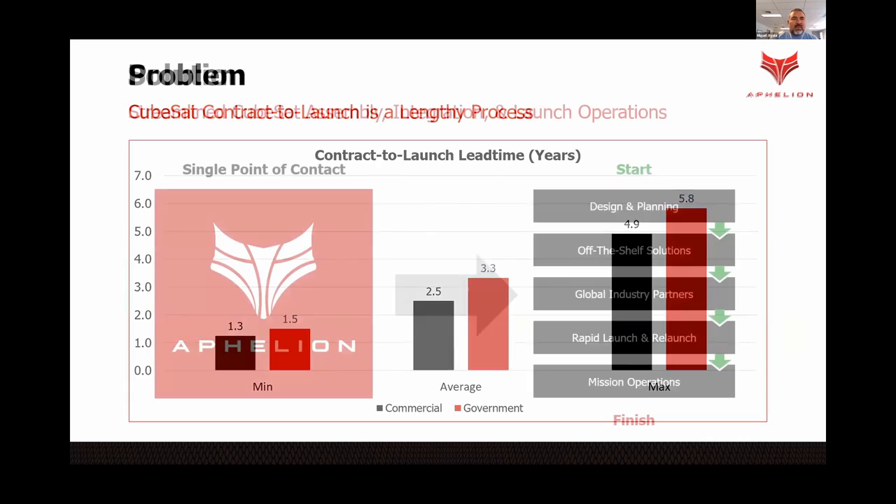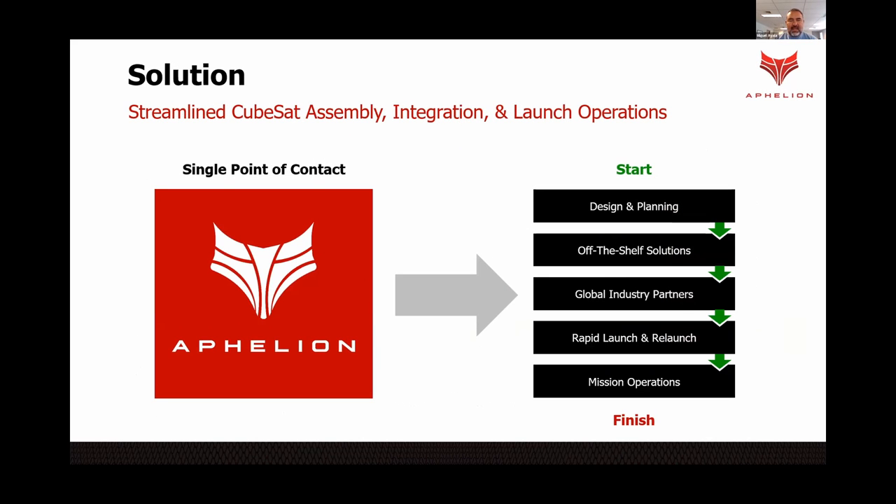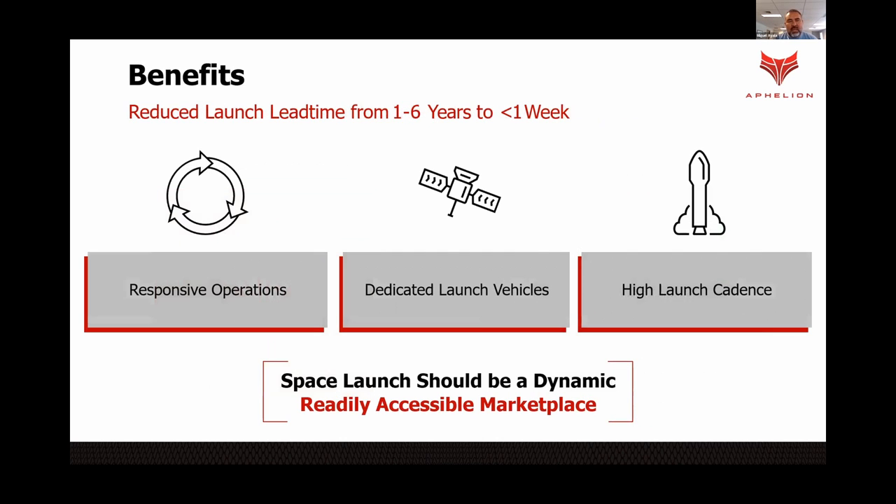Here's where we come in. By being the single point of contact for the entire CubeSat assembly, integration, and launch process — with the help of global partners and using off-the-shelf solutions — we can dramatically reduce this lengthy, costly process. We can reduce the contract-to-launch lead time from one to six years down to less than a month, with responsive operations, dedicated launch services, and high launch cadence.